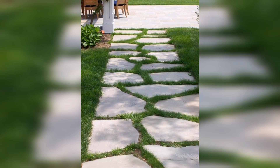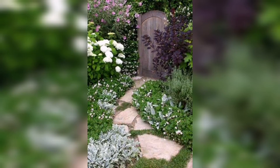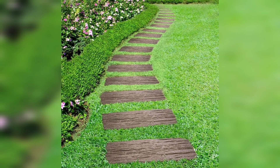Just as the human body is incomplete without the head, stepping stones play a very vital and crucial role as far as the garden is concerned. They are the icing on the cake for the garden, so today I'll give you a few ideas.